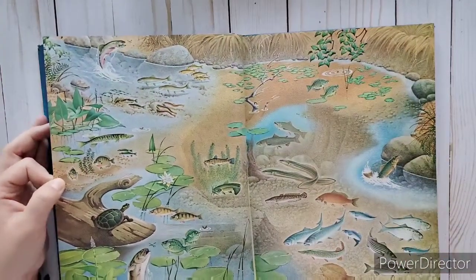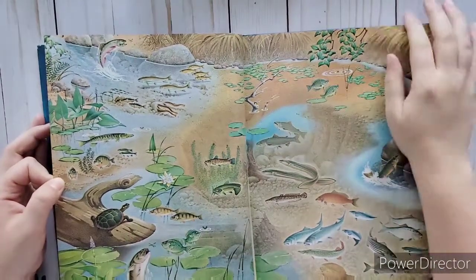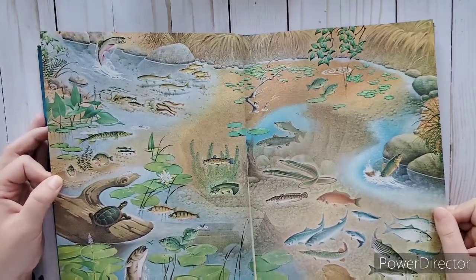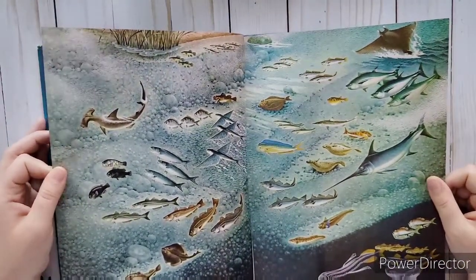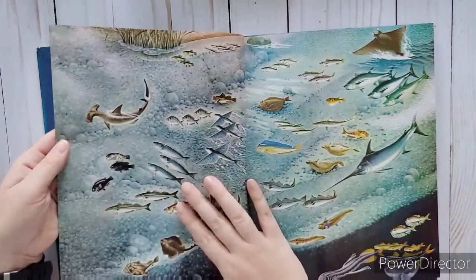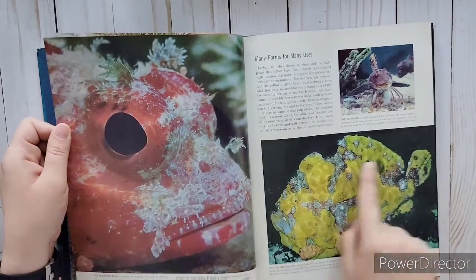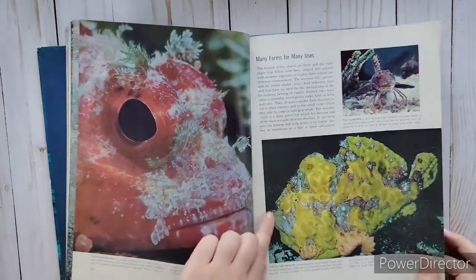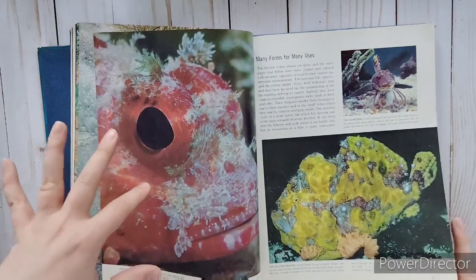I'll definitely have to use like the whole page of this - this is all freshwater, look at the little turtle! It's got bass, perch, bluegills, pike, trout. And then this one's underwater saltwater. I'll have to use this page and maybe these two pages. These ones are so cool - they look just like a stone, but they're the yellow angler. See his little eye and his mouth and his fin. They kind of stand on their fins - so cool!